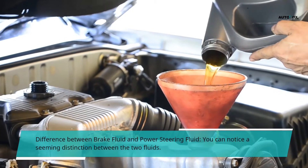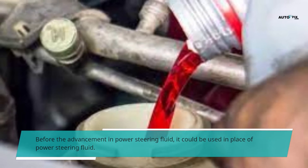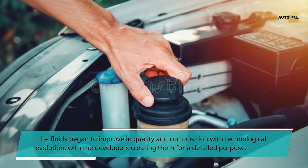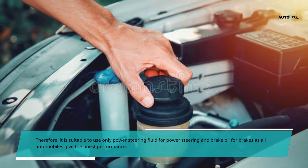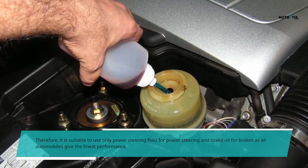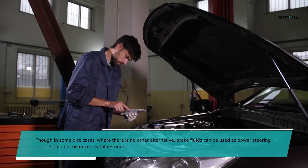Difference between brake fluid and power steering fluid. You can notice a seeming distinction between the two fluids. Before the advancement in power steering fluid, brake fluid could be used in its place. The fluids began to improve in quality and composition with technological evolution, with developers creating them for a detailed purpose. Therefore, it is suitable to use only power steering fluid for power steering and brake oil for brakes. Though in some dire cases where there is no other alternative, brake fluids can be used as power steering oil, but it should be a once-in-a-blue-moon situation.